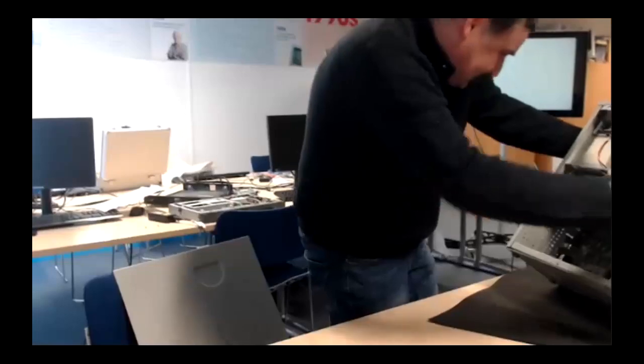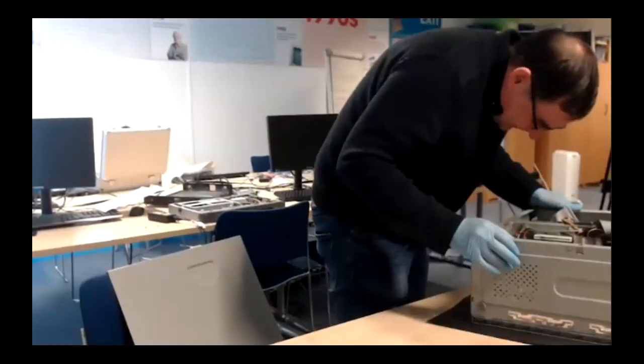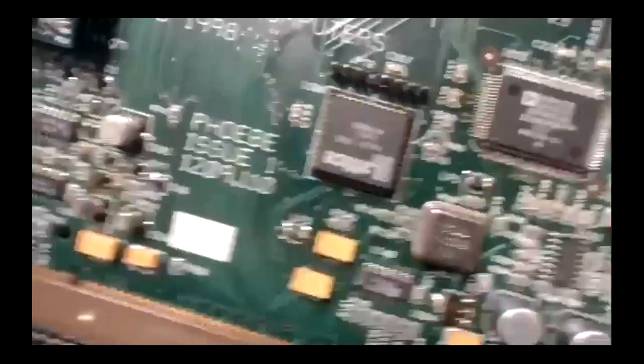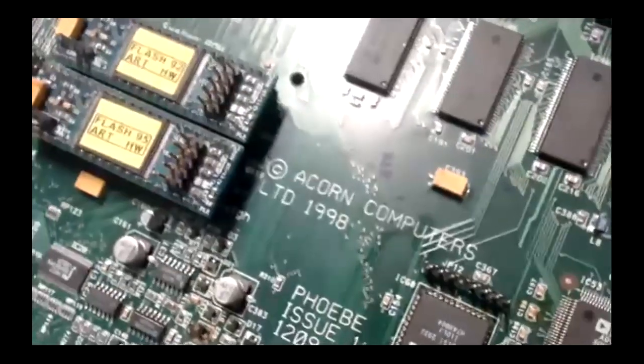So how do you know it's a Phoebe? Because it's got a Phoebe board in it. Does it actually say Phoebe on the board? Let's have a look — yes, it does! It says Phoebe on it. I'll show it with the camera. Is that readable? Yeah! It says: Phoebe, Issue 1, Acorn Computers, 1998. In early development stages things change all the time, so the case not having Phoebe printed on it is probably just because the production-ready cases would have been branded up properly later.